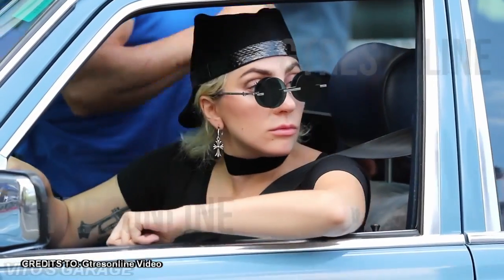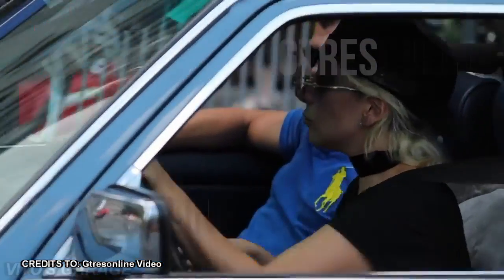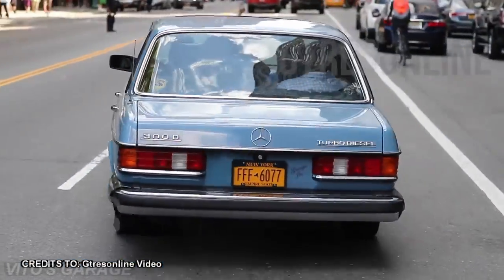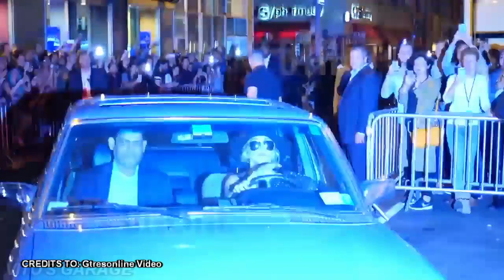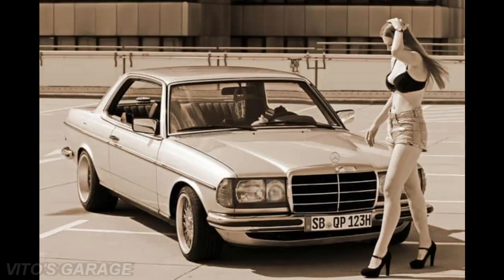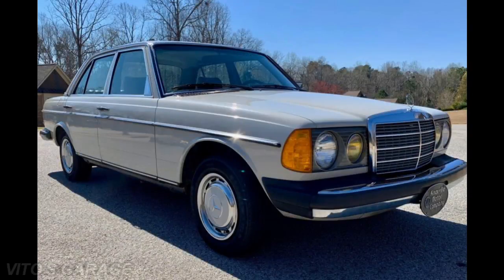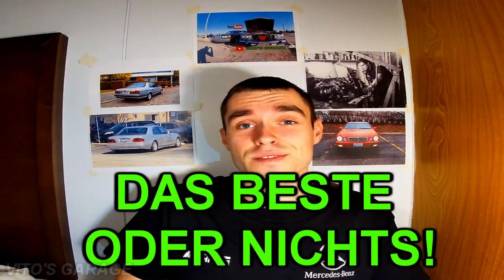Even Lady Gaga has great taste and owns one of these tanks. The heavy-duty cast iron block and cast iron head, as well as a double row timing chain, make the engine indestructible. The Mercedes W123 platform was a great example to other manufacturers, but sadly cars nowadays are not made the same. Show me a car that will outlast a Mercedes W123. Das beste oder nichts. Amen.